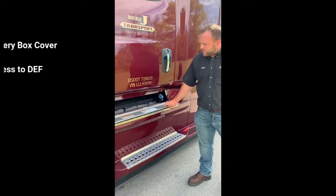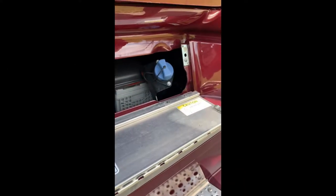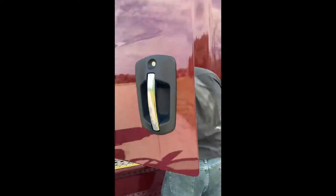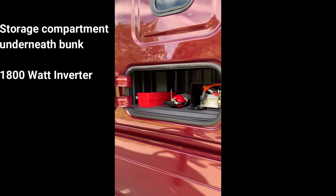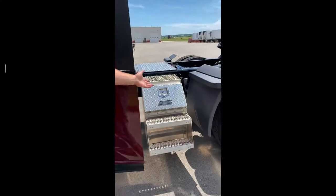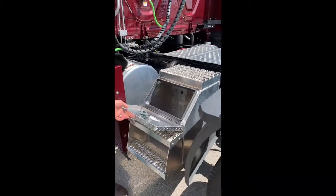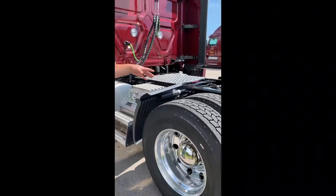We have battery box covers here that access the DEF. We have a storage compartment underneath the bunk which is accessible from outside of the truck. Our inverter is on this side of the truck. All of our trucks have a chain box where we keep our windshield wash and oil. Our newer trucks have a fixed fifth wheel.